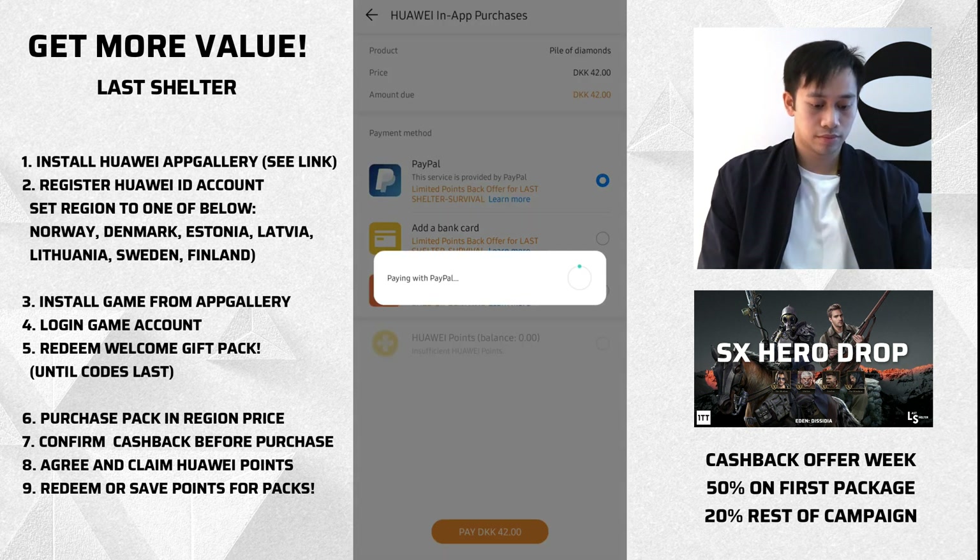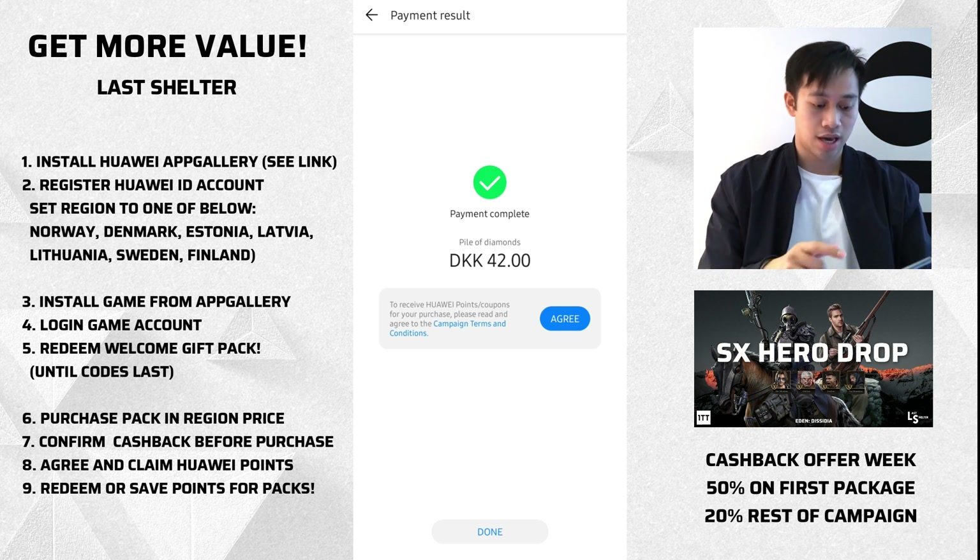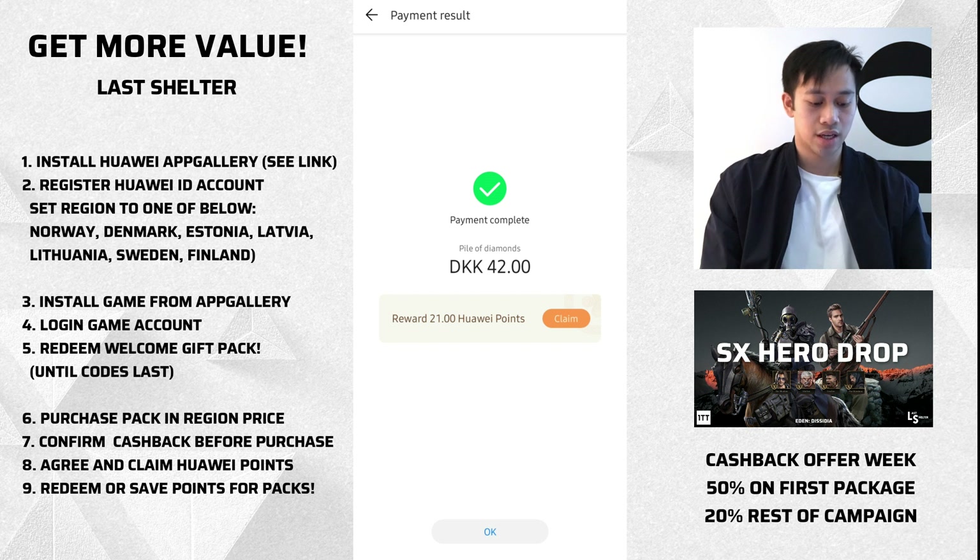If you don't see the 'Limited Points Cashback Offer for Last Shelter Survival,' it means you're either not in a supported location — like outside of Europe or the US — in which case you need to use a VPN, or you haven't set your region on your ID account to one of the seven markets I mentioned. If not, just create a new account. Payment is complete, and it says 'To receive Huawei Points coupons for your purchase, please read and agree to the terms and conditions.' Click Agree — and there we go.